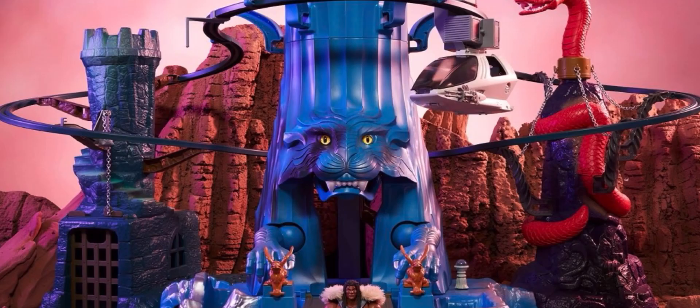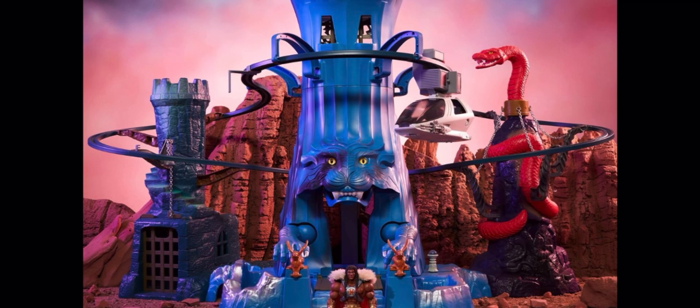No matter what we choose to focus on, one thing is sure: there is no getting around just how steep that $550 price tag really is, especially considering that if you take a closer look at this listing, there is a $50 shipping charge in the United States that's not included within that $550 price tag. So in actuality, we're looking at a $600 playset for Masters of the Universe Origins.